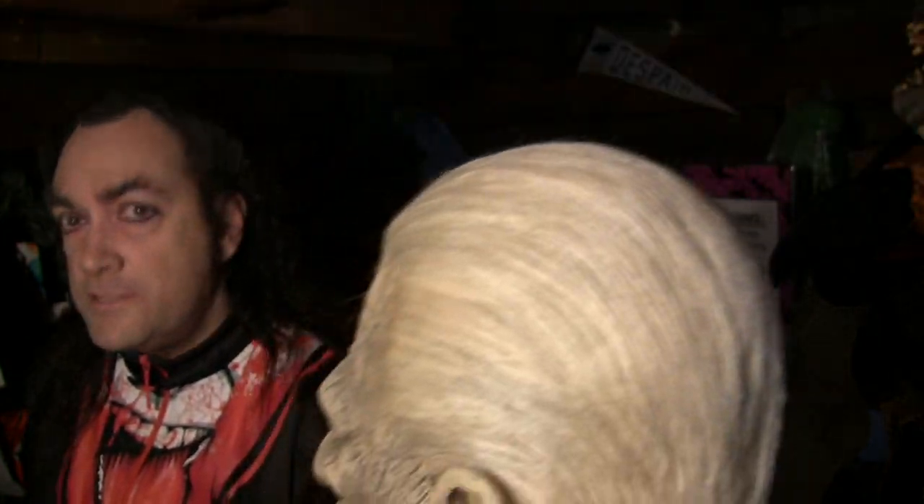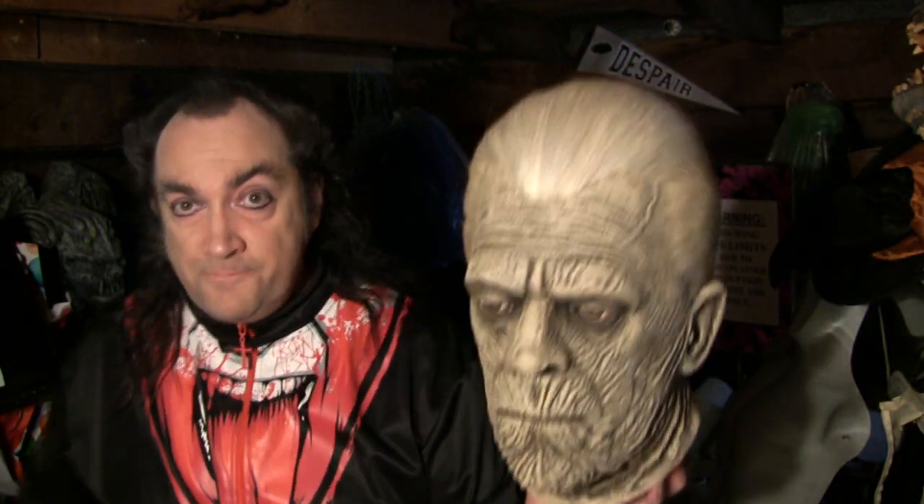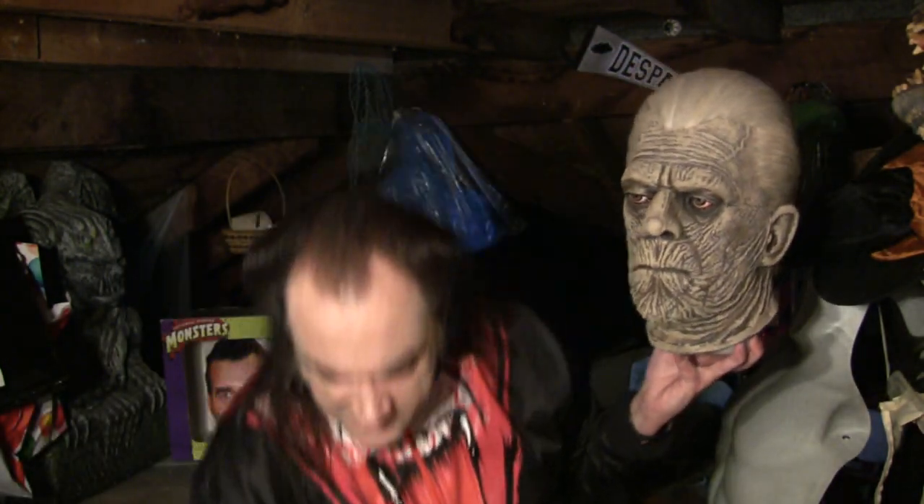This one was painted by me, and then Laura, my long-suffering wife, added real hair blended especially to match the highlights of my paint job. I think he looks pretty great. I love this mummy.